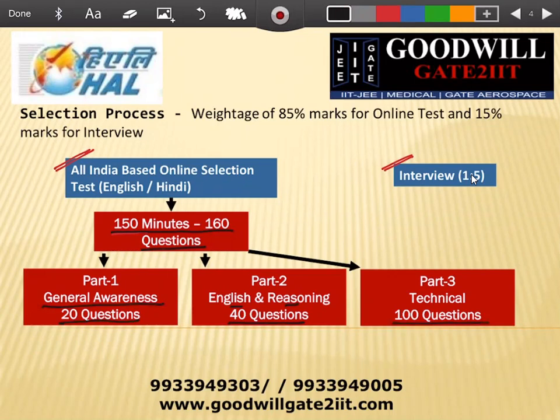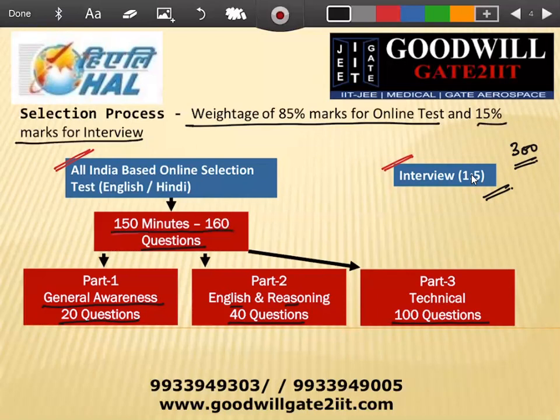Once you complete the written part and are selected, the interview process will typically call around 300 people for 60 seats, and 60 of those will be selected for the job. Importantly, the online exam carries 85% weightage and the interview carries 15%. In the interview, they will not ask you to write equations or derive things — it's more of an HR interview. They want to see your approach to a problem and a positive attitude. Your technical part is majorly covered in the online test itself.